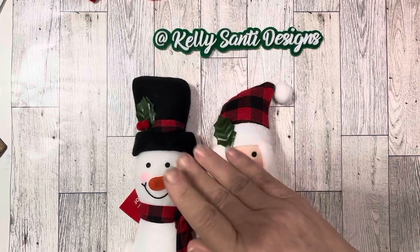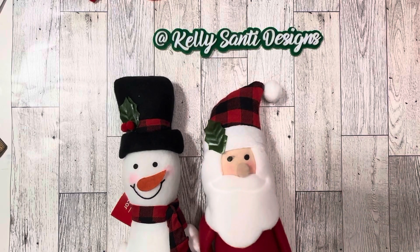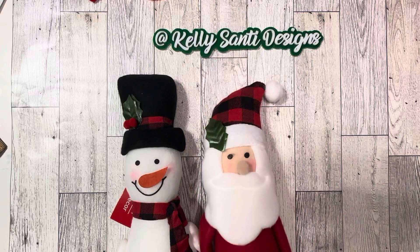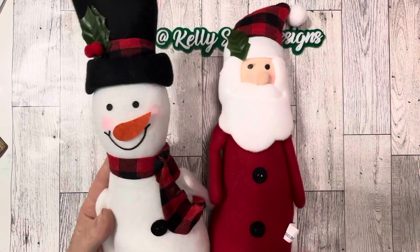Hey everyone, it's Kelly, welcome back to my channel, welcome to my new subscribers, and happy Friday! Today I have part one of a Dollar Tree haul. I'm going to be showing you some holiday items that are out and some gift giving ideas, so let's jump right in.